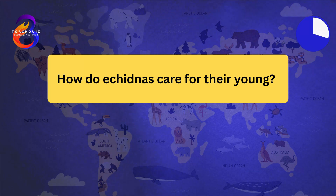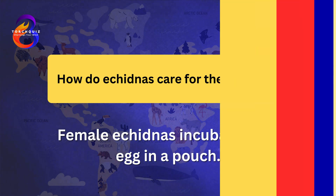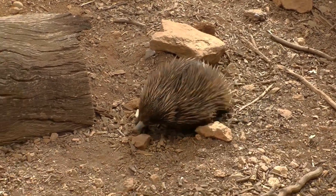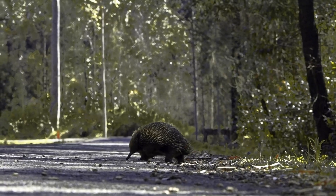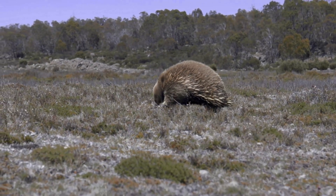How do echidnas care for their young? Female echidnas incubate their egg in a pouch. The egg hatches after about 10 days, and the young, called a puggle, remains in the pouch. The mother produces milk, which the puggle laps up from specialized mammary glands. After about two months, the puggle leaves the pouch but continues to nurse until it grows spines. This unique reproductive strategy helps protect the young in their vulnerable early stages.